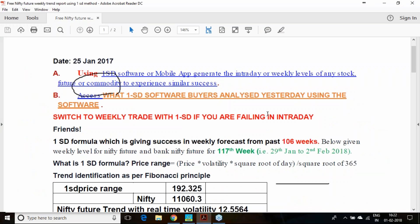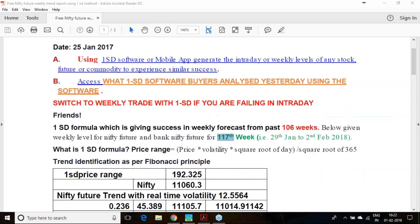This week's report is quite special because we had one of the biggest events due — this week was the budget week. The budget was published today, 1st February. I just want to demonstrate how far our calculations came true in this particular week.